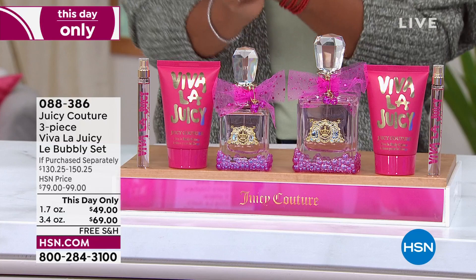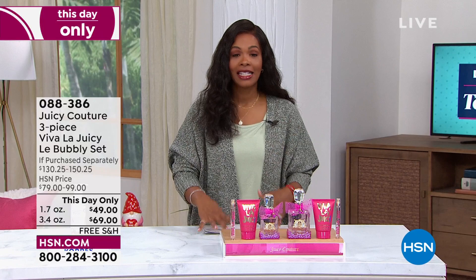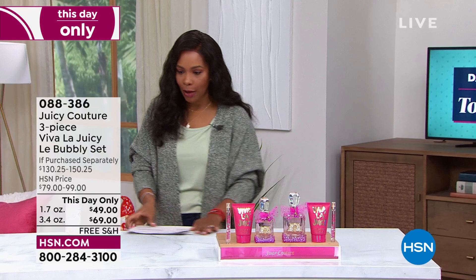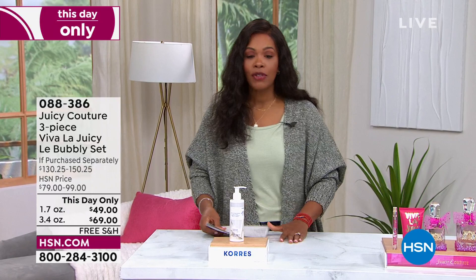For today only you've got an incredible value — free shipping, and you even have flex pay. If you're looking for something that is light and fresh and floral and flirty, you're going to love this. And then at the end of the hour we have from Corez — one of our favorite beauty brands and one of your favorites as well.